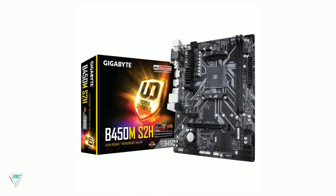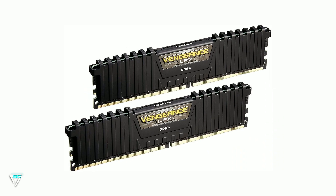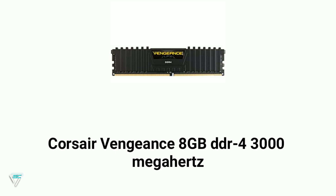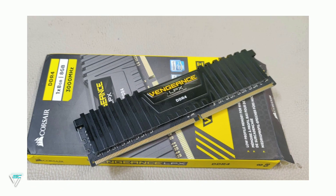For the RAM I am using two sticks of Corsair Vengeance 8GB DDR4 3000 megahertz. You can buy them on Amazon for $43 each stick, so for both you have to pay $86.